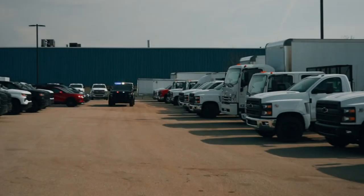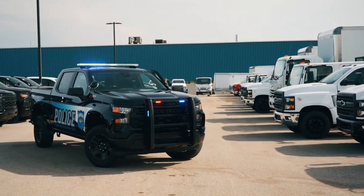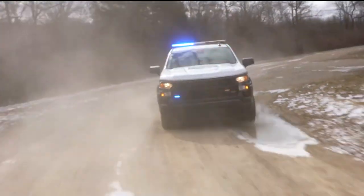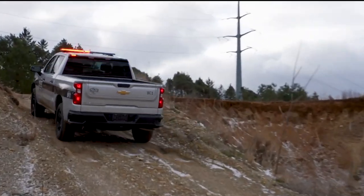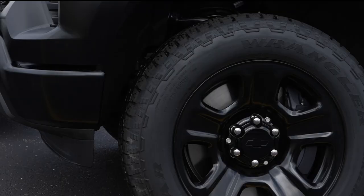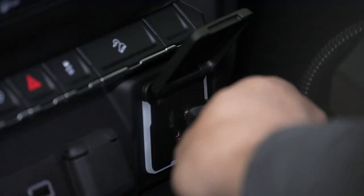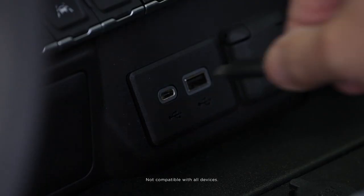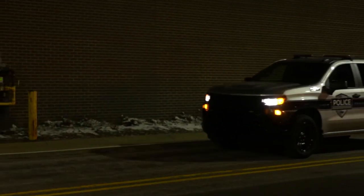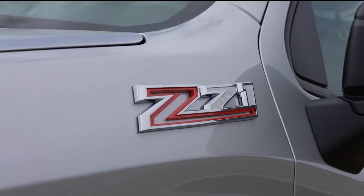All that power is channeled through a 10-speed automatic transmission — fun fact, this transmission was actually developed in partnership with Ford. Chevrolet has also given it serious off-road chops with Rancho shocks, just like you'd find on the civilian Z71 off-road package. There's even an available 2.0-inch suspension lift giving a ground clearance of 11.35 inches and an approach angle of 25.9 degrees, meaning this police truck can chase suspects even off the beaten path. Inside, the interior accommodates law enforcement equipment including an upgraded center console with extra storage and multiple overhead consoles — room for everything from rifles to radios. The Silverado PPV tops out at 112 miles per hour, more than enough for most situations.